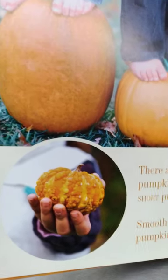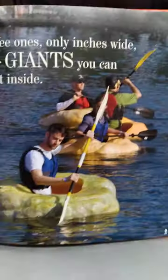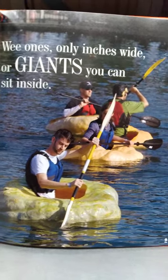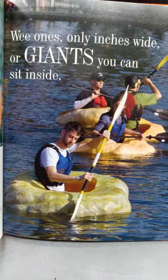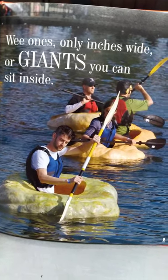There are tiny pumpkins only inches wide, and giant pumpkins you can sit inside. Look — they've turned these giant pumpkins into boats! Most of it you can't see because it's underwater. Can you imagine opening up a hole in a pumpkin, cleaning it out, and turning it into a boat?